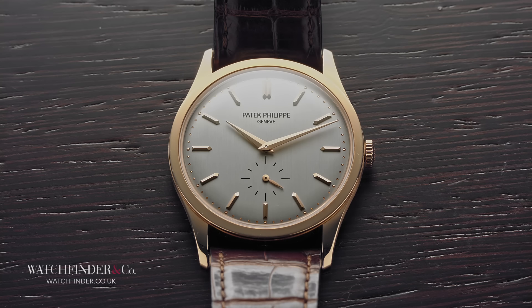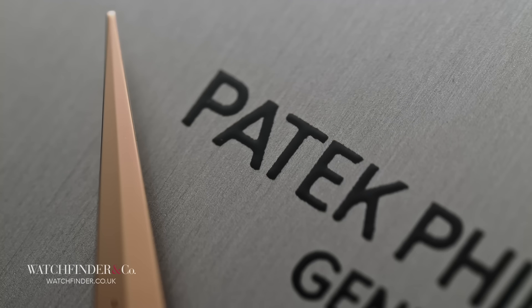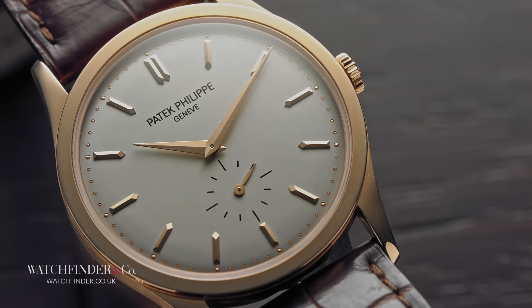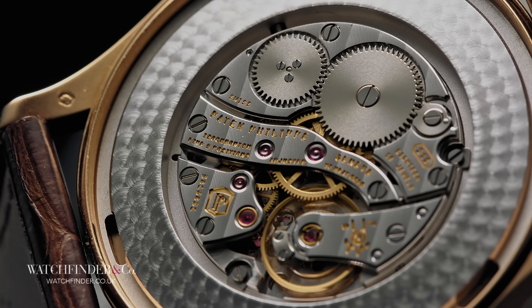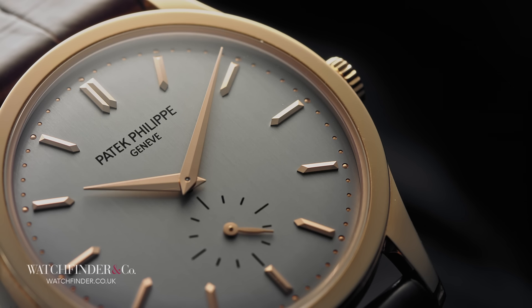Small, svelte, reserved, the Calatrava was everything high watchmaking was not. And not only did the Sterns release this new watch under the historic Patek Philippe name, they made it the flagship. This tradition, this heritage, it was all new at this point in 1932, and it was Patek Philippe that made it so. It's hard to imagine what we consider now to be timeless, being not just fresh, but a revolution, and even harder to believe that it was actually a difficult pill to swallow. But here we are, now calling these watches classic, and it's all thanks to the Calatrava.